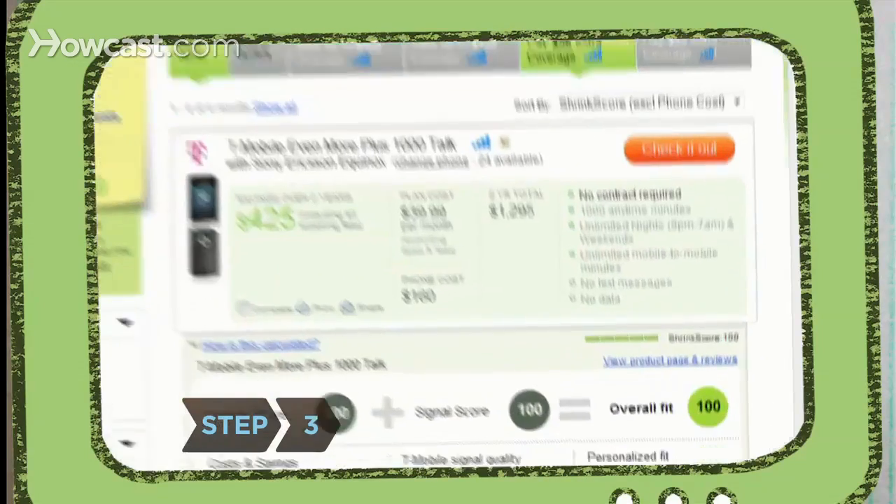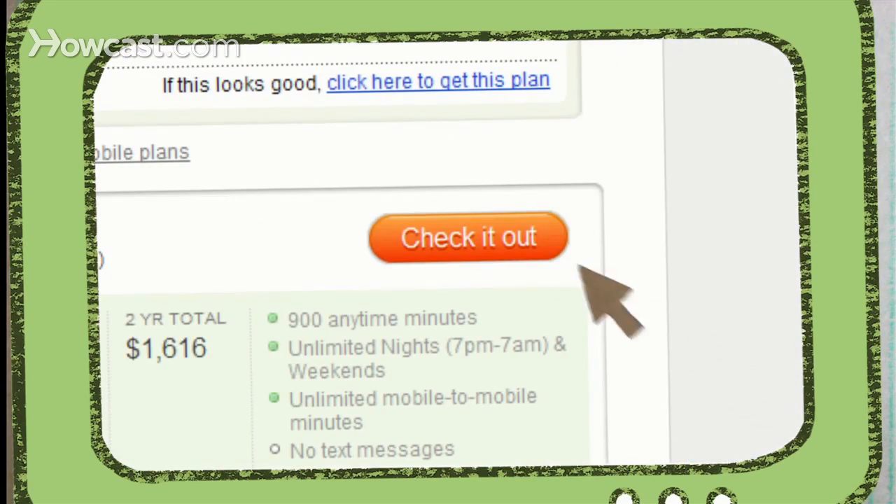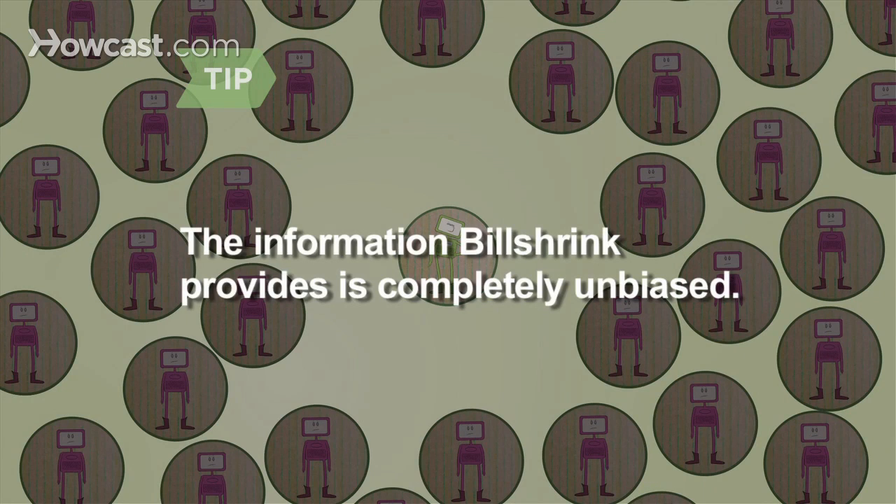Step 3: Choose a new plan that saves you money. To sign up, just click on the check it out button. BillShrink connects you to an official retailer so you can make the switch easily. BillShrink is an independent company, and the information they provide is completely unbiased.